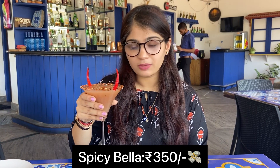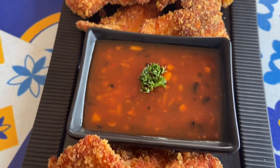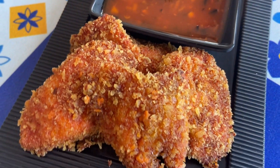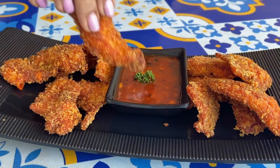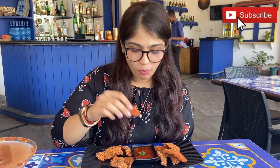I started off with crumb fried chicken, a new addition to their menu. They serve a very sweet, spicy, and tangy sauce to go along with the chicken. Taste-wise, the chicken is very crispy and crunchy to bite into. The sauce is an excellent pairing with the chicken — overall I really enjoyed it and would recommend you guys to try it out as well.